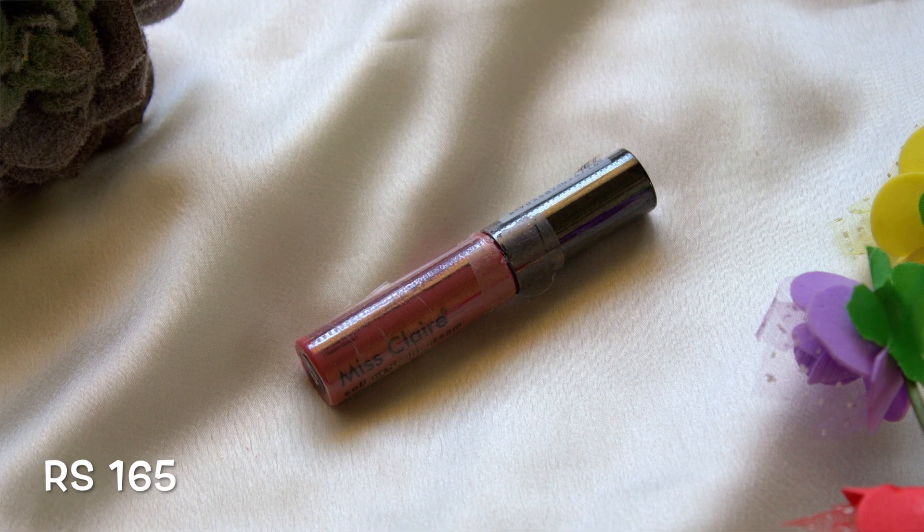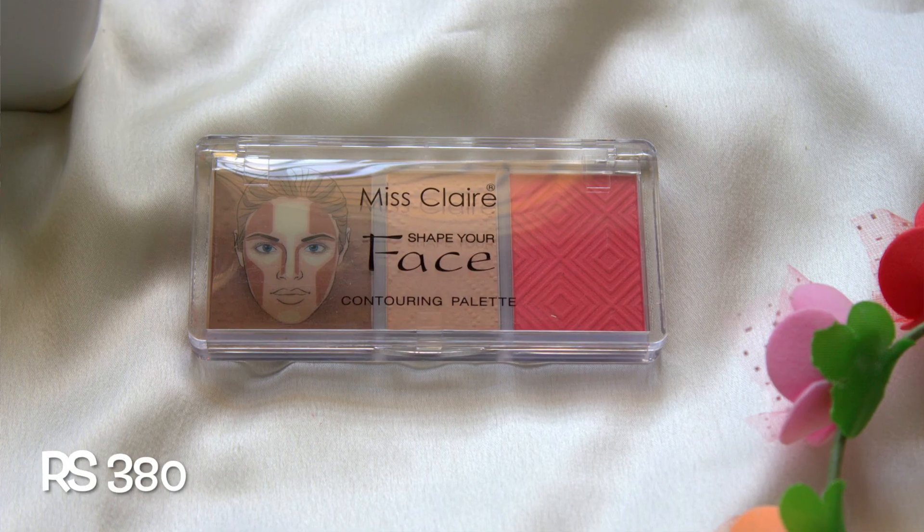Everyone raves about the Misclare Soft Matte Lip Creams, and I had to get one in shade 47. I might be the last person to try them, but they are totally worth the rave — they last for a long time, they are matte, they're transfer proof, and they feel very comfortable on the lips. I even have this on right now.